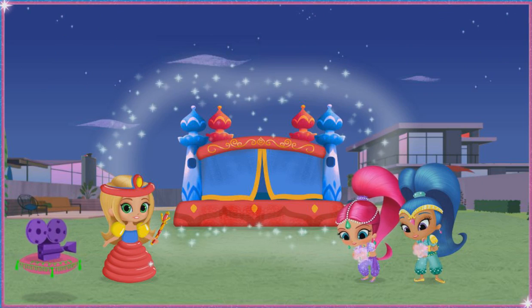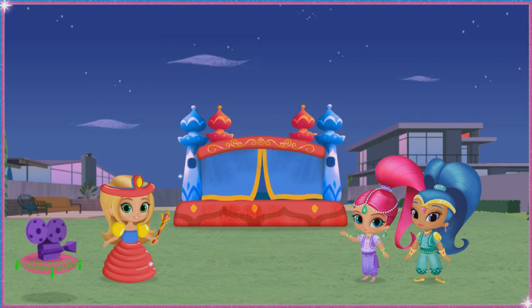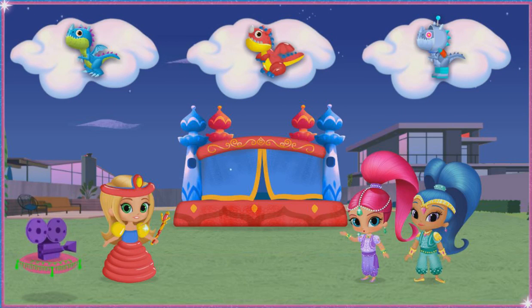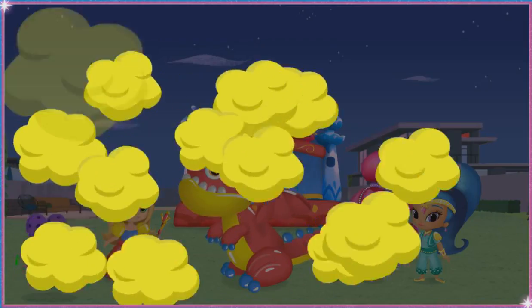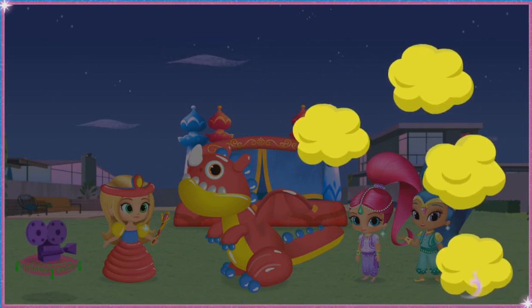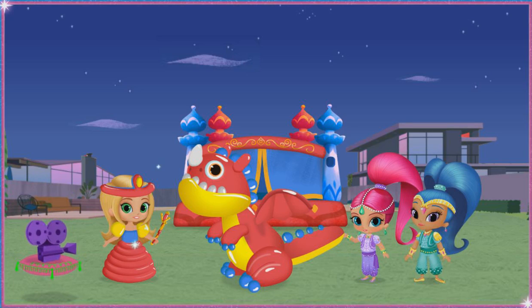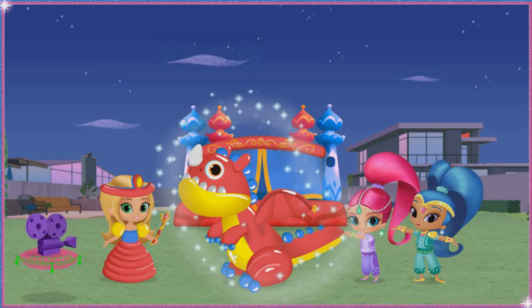Shimmer and Shine, Dragon Princess Movie Set Divine! Now for the second wish — there can't be a Dragon Princess movie without a dragon. Now that's a dragon! A sneezing dragon, and he's sneezing stinky dragon smoke all over! Ew, we need to clean that! You did it — way to clear up that stinky dragon smoke! Shimmer and Shine, we've got our dragon divine!